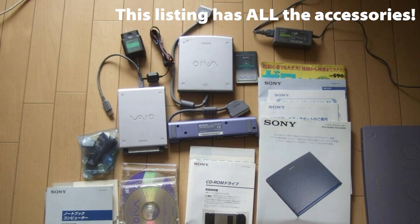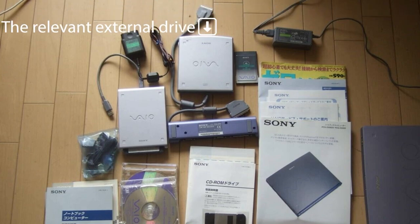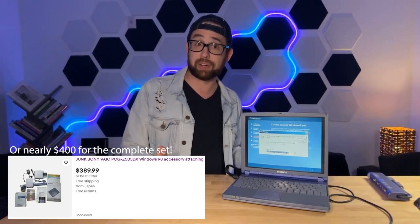Somewhat problematically, this installation of Windows XP was abandoned halfway through. I don't have a CD drive for this because, before the time we could use a USB CD drive, and as part of Sony's super slim lineup, there is no internal drive. On eBay you can purchase the external drive for anywhere between $50 and $300 for a brand new in-box one, but there's no guarantee it's going to work, and a lot of them say they're not tested.